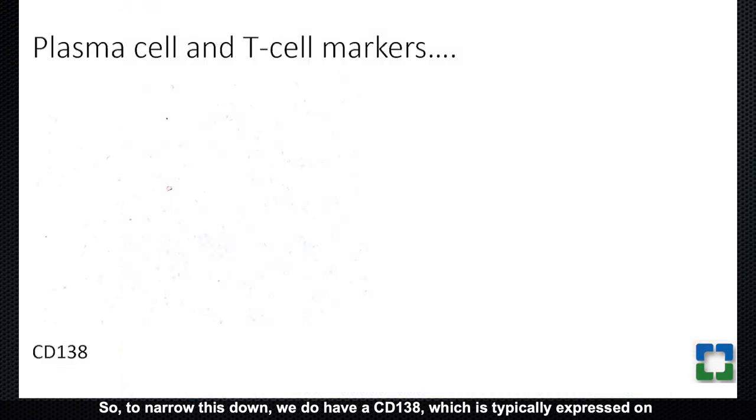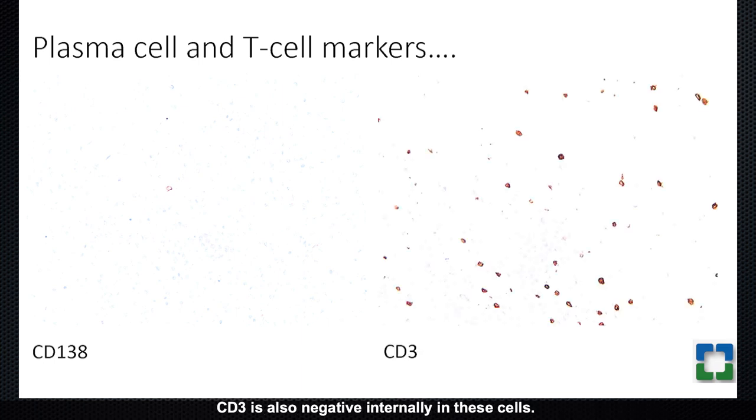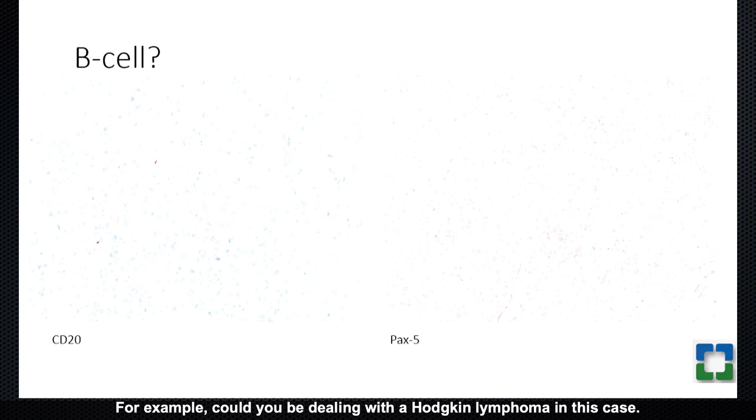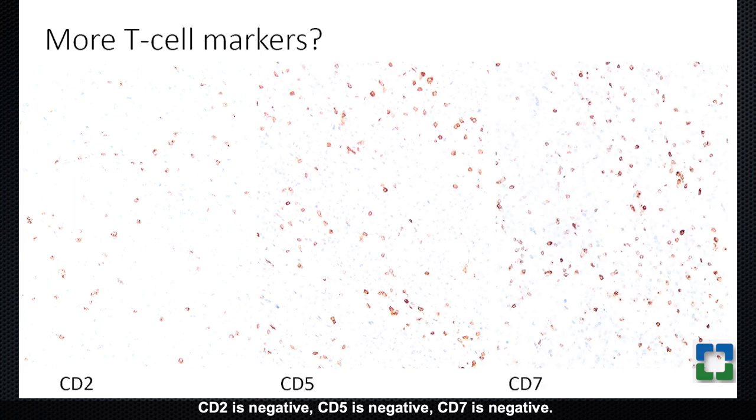To narrow this down, CD138, typically expressed on plasmablasts and plasma cell lymphomas, is completely negative. Looking at T-cell markers which were negative on the cell surface, CD3 is also negative internally, with only scattered CD3-positive background T cells. Looking at B-cell markers — important in a CD30-positive lesion to exclude Hodgkin lymphoma — the cells here are far too dense to consider that diagnosis, and PAX5 is completely negative. CD20 is also negative, so this does not appear to be of B-cell lineage.